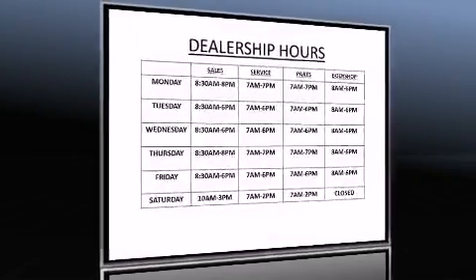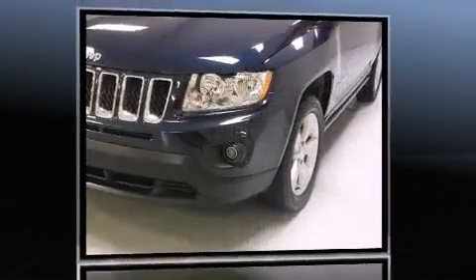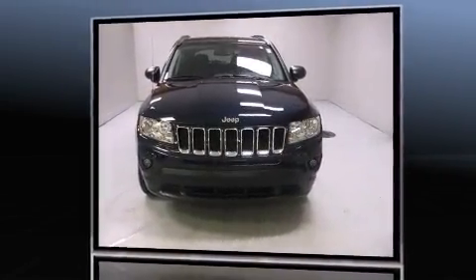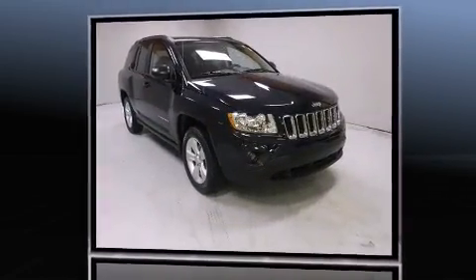Take command of the road in the 2013 Jeep Compass with just over 35,000 miles on the odometer. This four-door sport utility vehicle prioritizes comfort, safety, and convenience. It features a continuously variable transmission, front-wheel drive, and a 2.4-liter four-cylinder engine.